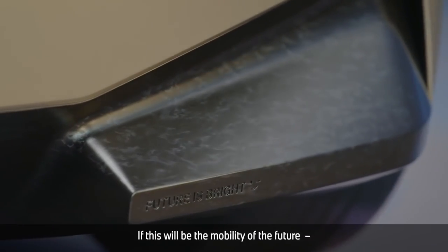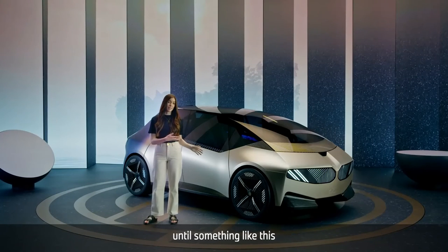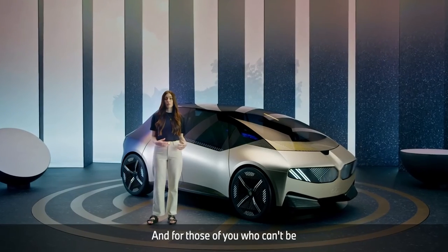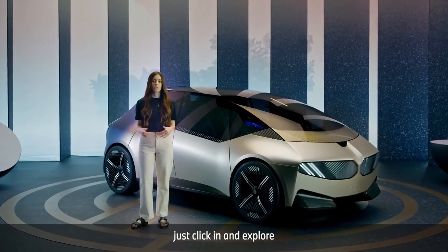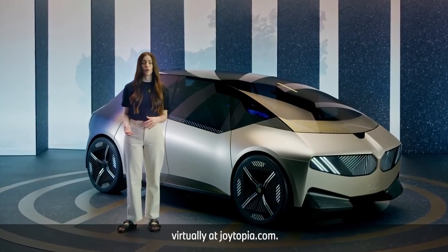If this will be the mobility of the future, bring it on. Of course it's a long way to go until something like this becomes our everyday reality. But if we don't start now, when should we? For those of you who can't be at the IAA Mobility 2021 in Munich, just click in and explore the BMW iVision Circular virtually at joytopia.com.